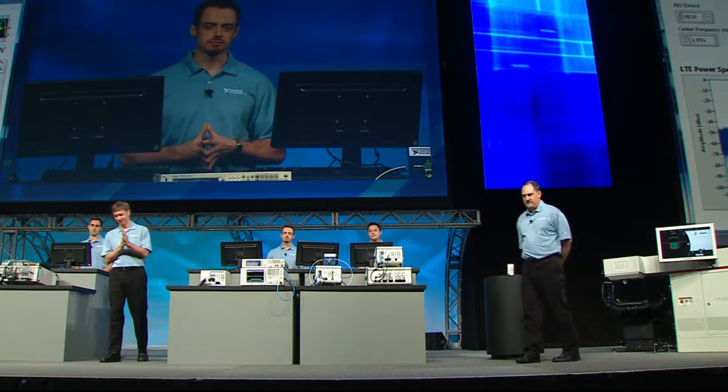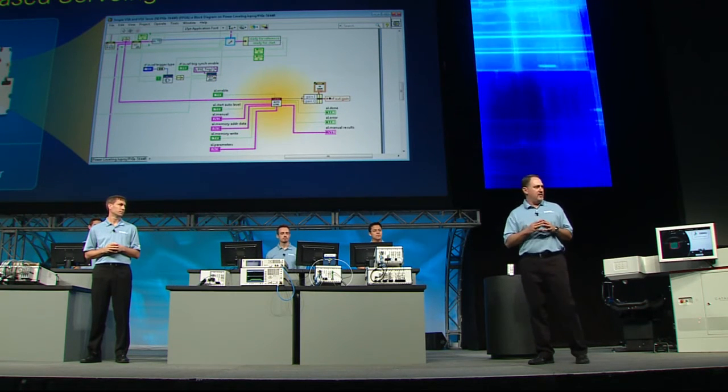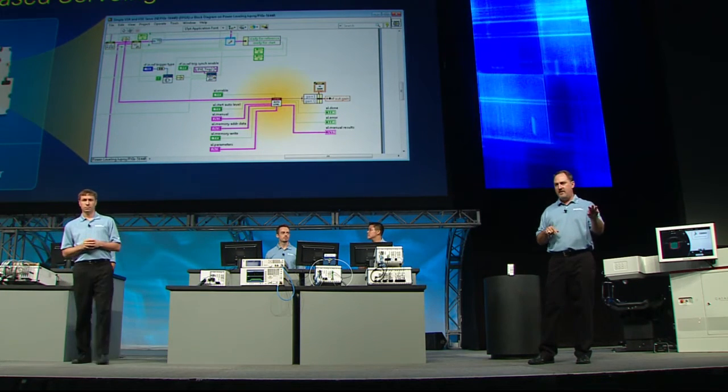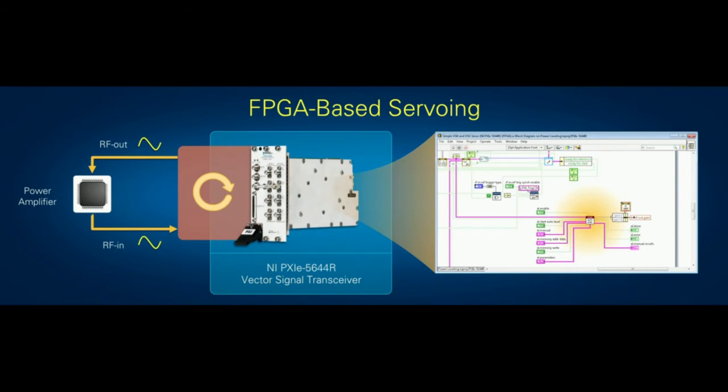What Eric did was take a LabVIEW VI with a control algorithm written on the host and simply move that VI down into the instrument firmware itself — and by that single change achieved over 800 times the performance in measurement speed. It also shows the benefit of having a common platform across different domains: we effectively took IP from closed-loop control systems and applied it to this RF measurement system for such a dramatic performance improvement. Since the firmware of the device is completely defined in open LabVIEW software, it can also address applications completely outside of traditional test and measurement.